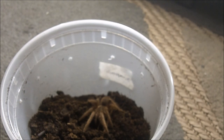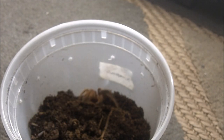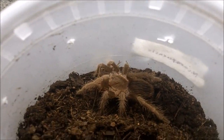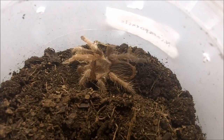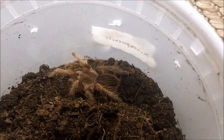This one here is a Nhandu carapoensis — the Brazilian Red Bird Eater. Boosh! There we go, as simple as that. They're going to get about six inches when full grown and are going to have some nice red tinges when fully grown. This one doesn't have it yet — it's kind of more of a brownish color. Excellent. Love it.